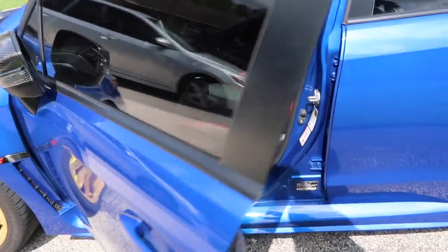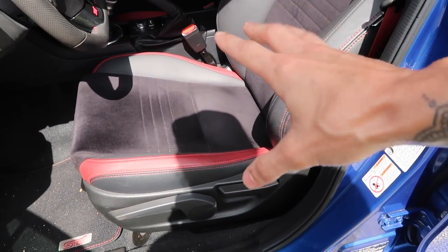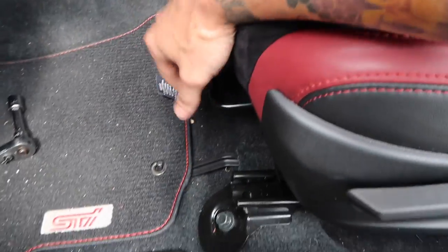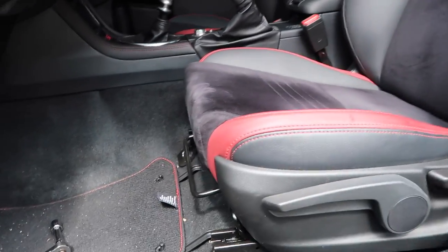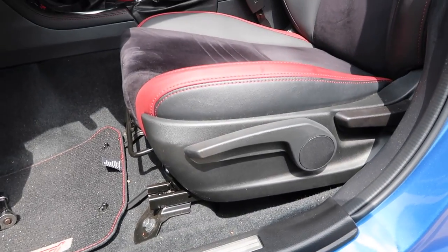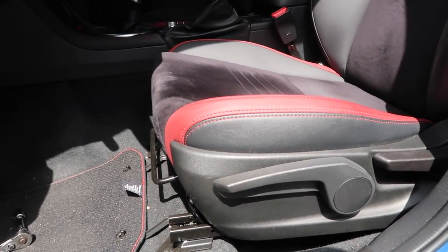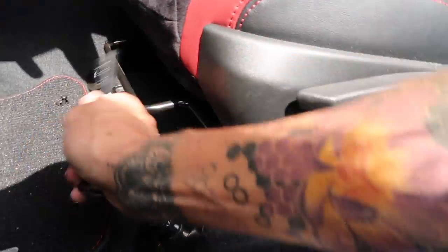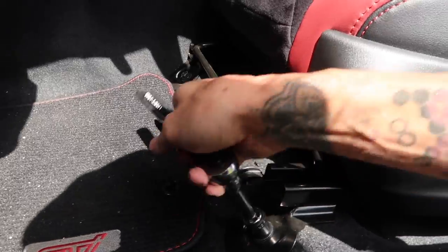The first thing we need to do is get the factory seats unbolted so we have access to the electrical plugs underneath the seat. Once we get those unplugged we can remove the factory seats and start getting the Corbos installed. It's pretty straightforward — there are four bolts per seat that hold them to the car. On a WRX or STI there will also be electrical connections you have to unplug before you can pull the seat out. We actually put some new seats in my buddy Jordan's WRX a couple months ago — he got some sweet purple Recaros.